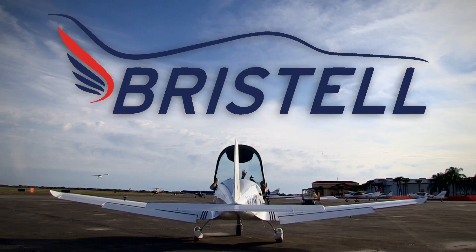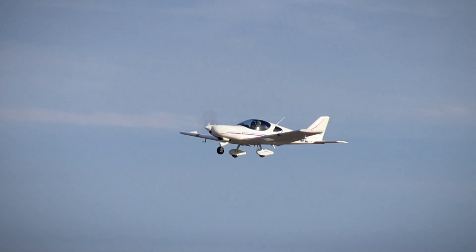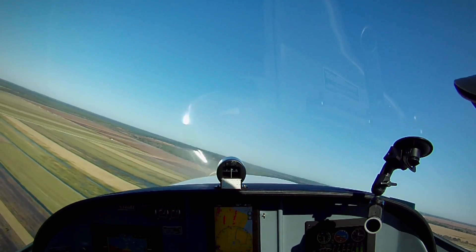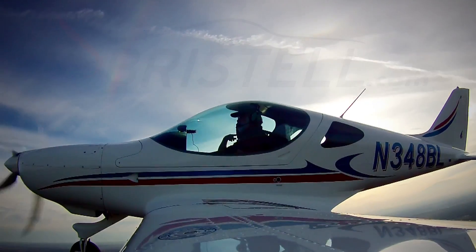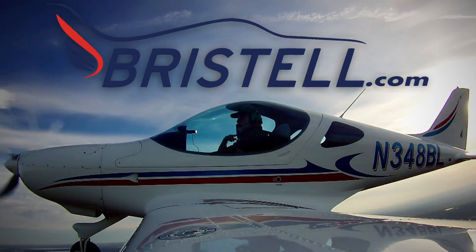The Bristel Light Sport Aircraft is what you are looking for. The Bristel is wider than a Cirrus, faster than a Skyhawk, offers more storage than a Husky, and comes standard with Garmin avionics. Visit Bristel.com to find out how you can get into a Bristel today.